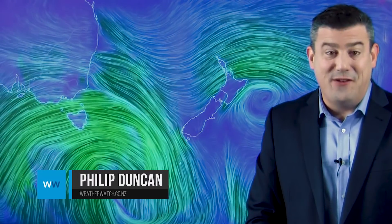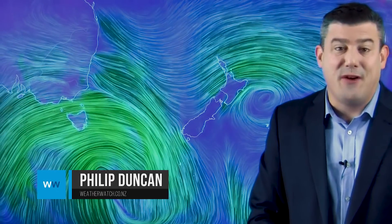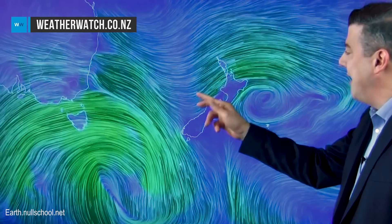Hi everybody, I'm Philip Duncan, thank you for joining us. Around the country we've got the windy westerlies back, and if you suffer from hay fever like I do, you might be noticing the pine pollen — it's putting a layer of yellow-green pollen all over the outdoor furniture, cars, things like that. If you suffer from hay fever you'll be noticing the itchy eyes, blocked nose, sneezing and things like that.